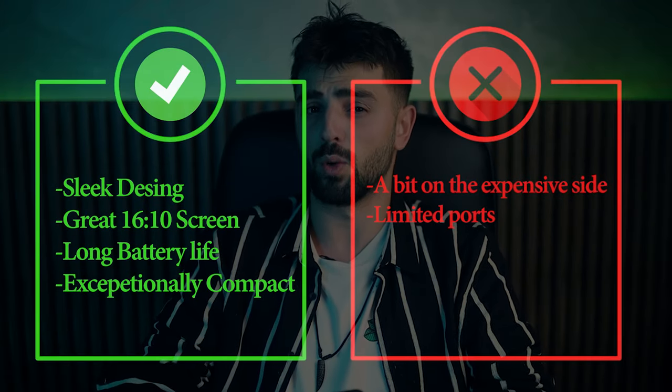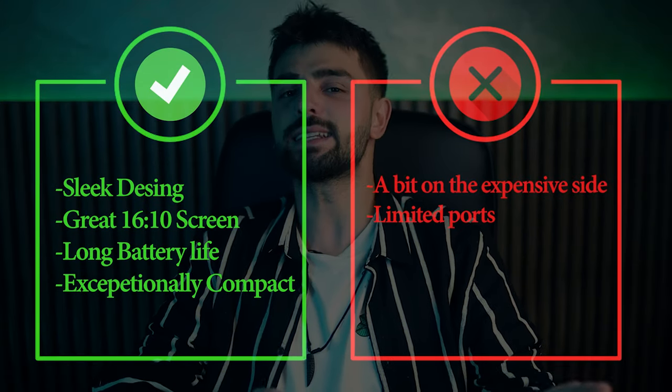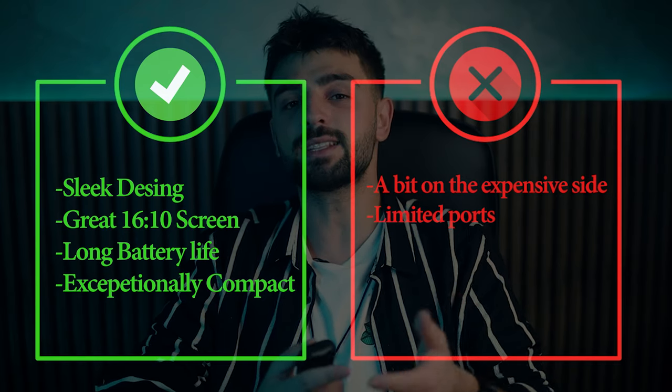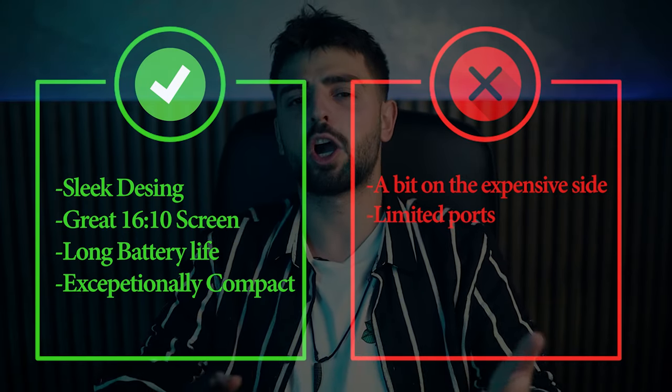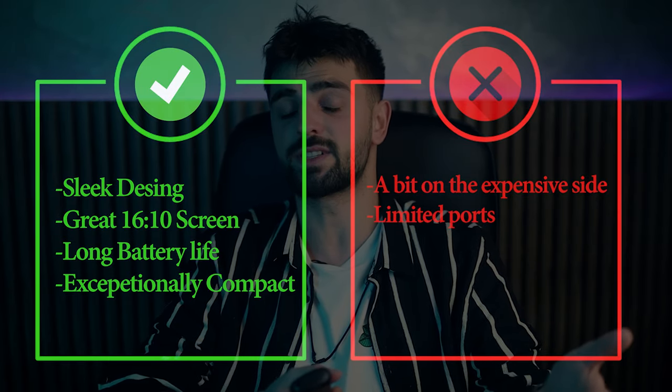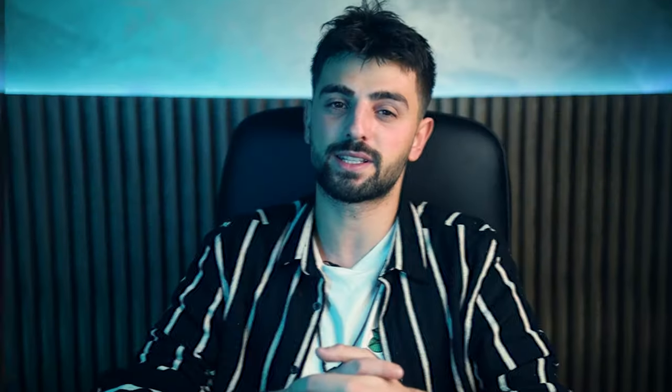Now let's talk about pros: sleek design, great 16:10 screen, long battery life, and it's exceptionally compact. As a con, it's a bit on the expensive side and it has limited ports.